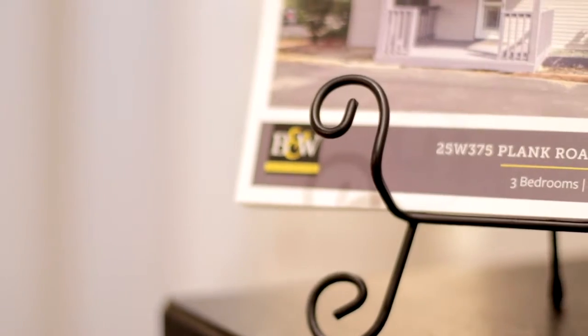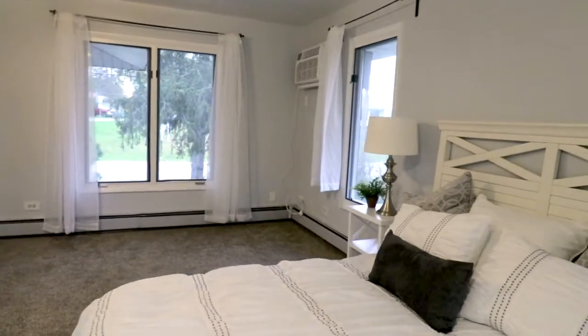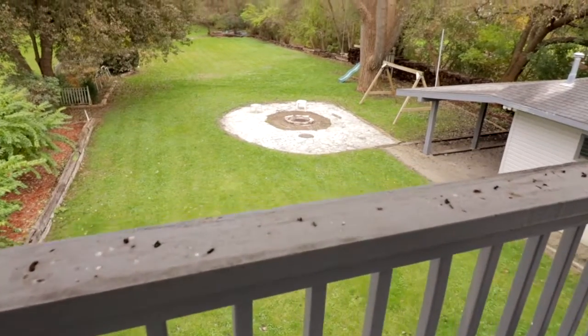Let's head on upstairs to look at your additional generously-sized bedrooms. Your extra-large master suite offers balconies both in the front and the back of the home so you can enjoy the private views of your expansive backyard. If you need more space, you can also convert this bedroom back into two separate bedrooms.